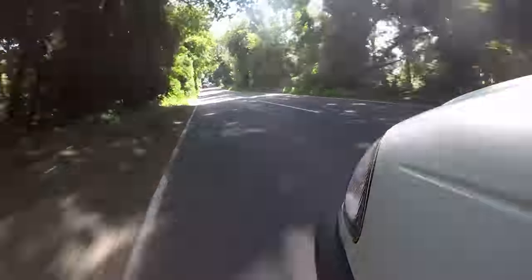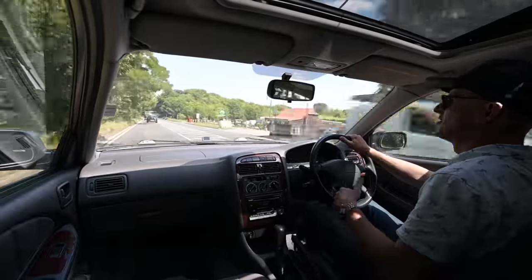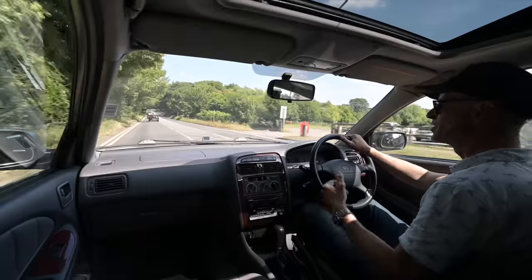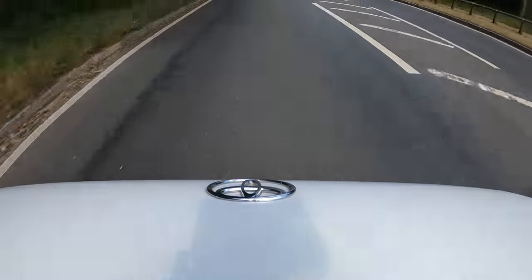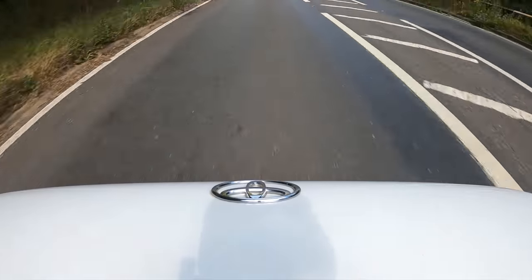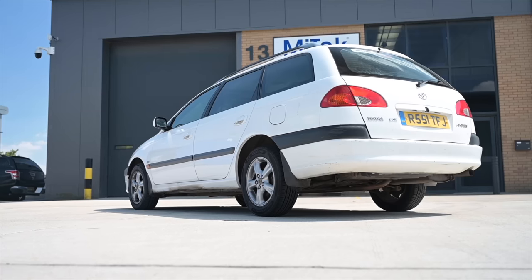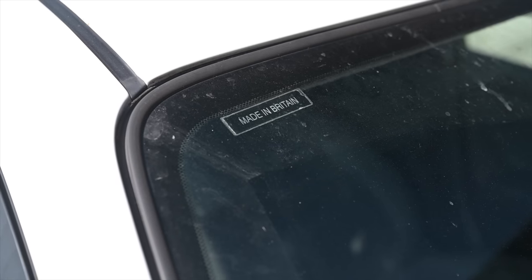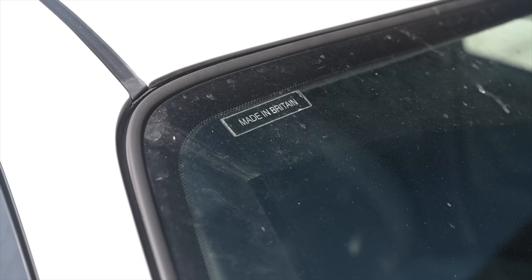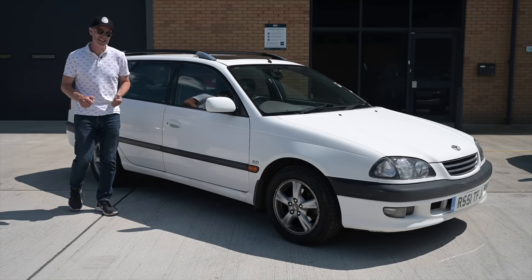Avensis is a bit of a play on words — it's based off the French word 'avanceur', which effectively means stepping ahead or moving on, because it was moving on from the Carina E, which had been a bit of a game-changer for Toyota and also a landmark, because the Carina had been the first car built in the UK at their Burnaston factory in Derbyshire. So although this is a Japanese car, we are today testing another British car — who knew.